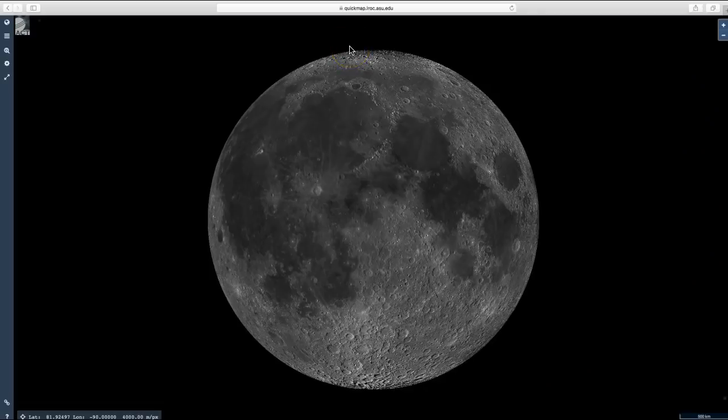To get to the images of the landing site, type in quickmap.lroc.asu.edu, and you'll come up with this beautiful picture of the Moon.